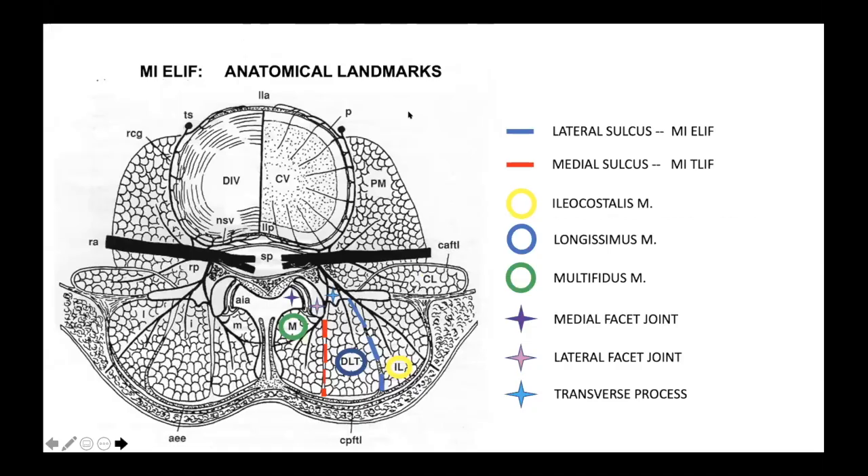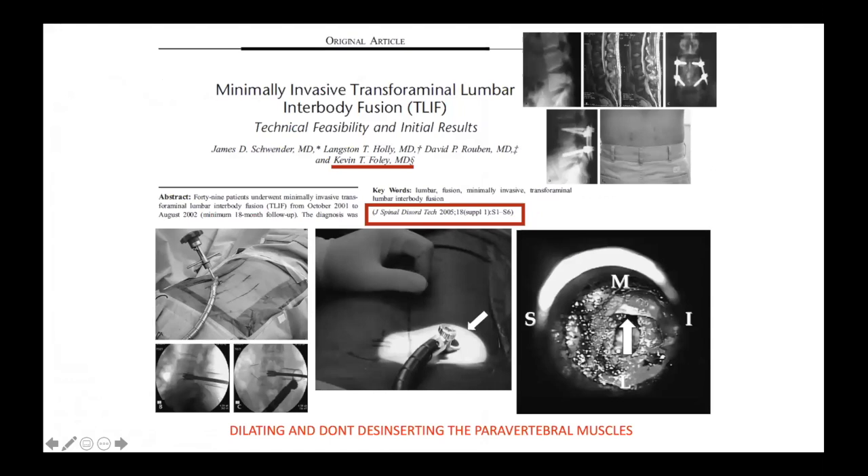The main anatomical landmarks for this technique are the multifidus, longissimus, and iliocostalis muscles, and the sulcus among them — including the medial sulcus between the multifidus and longissimus, and the lateral sulcus between the longissimus and iliocostalis. Also the medial and lateral processes, the joint cleft, and the transverse processes. Those are the anatomical landmarks to reach the foramen.